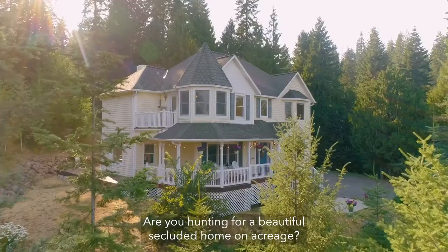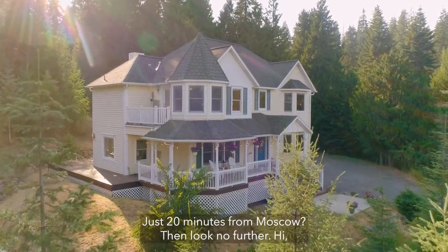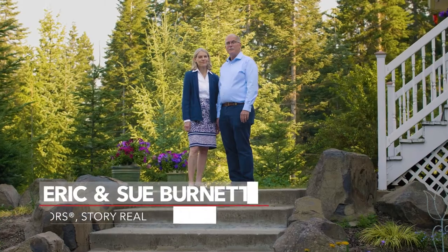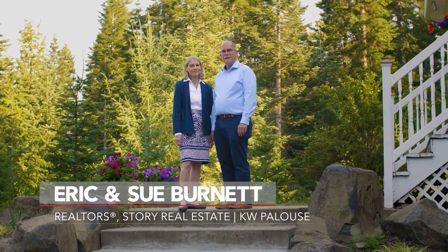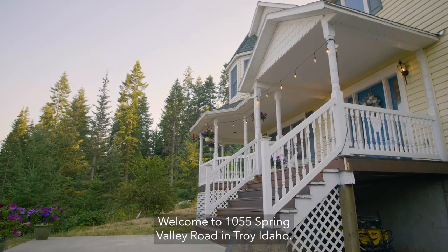Are you hunting for a beautiful secluded home on acreage just 20 minutes from Moscow? Look no further! Hi, Eric and Sue Burnett from Story Real Estate, KW Palouse. Welcome to 1055 Spring Valley Road in Troy, Idaho.